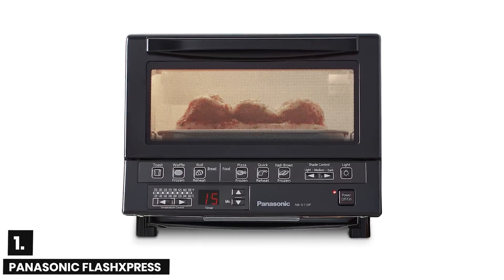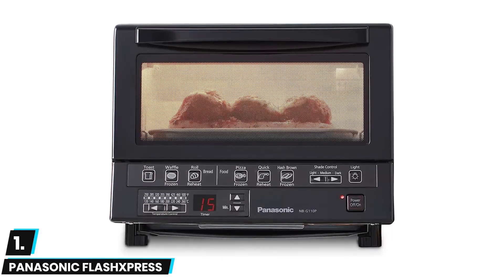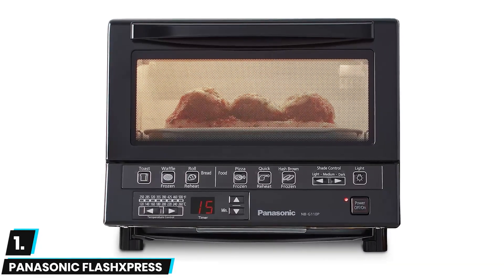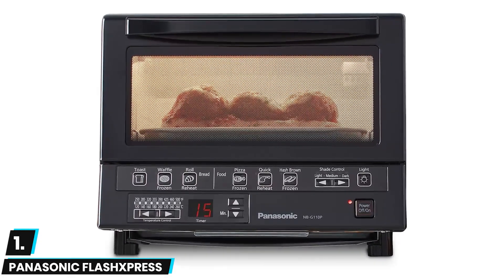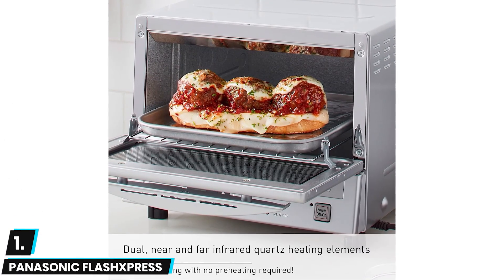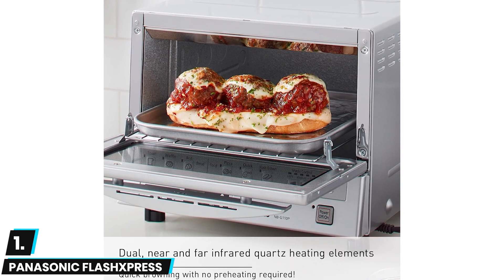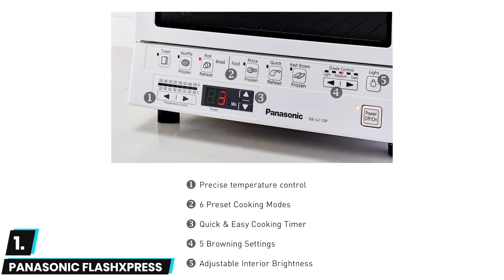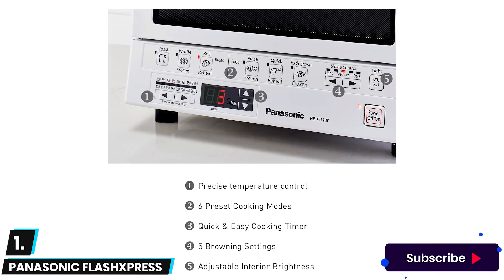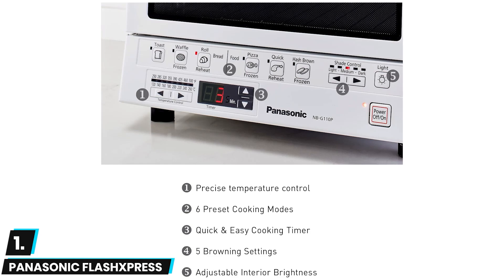And finally at number one we have the Panasonic Flash Express toaster oven. This is the best small toaster oven on the market thanks to a powerful ceramic and quartz infrared heating element which eliminates the need to preheat before use. We loved the one-touch temperature controls allowing for precise customization and the see-through glass door offering good visibility as you cook. This toaster oven also boasts an integrated and fully removable baking rack.